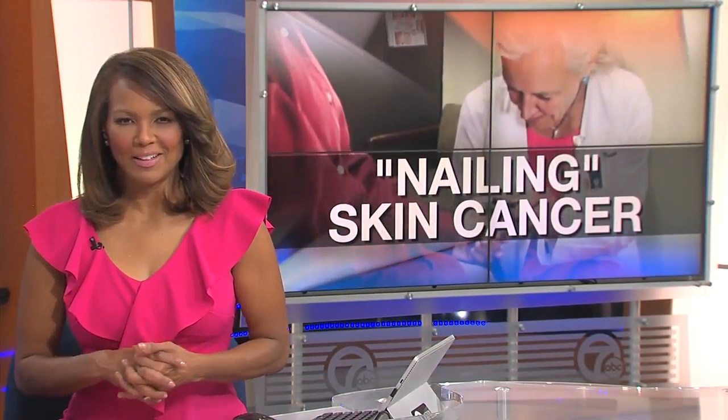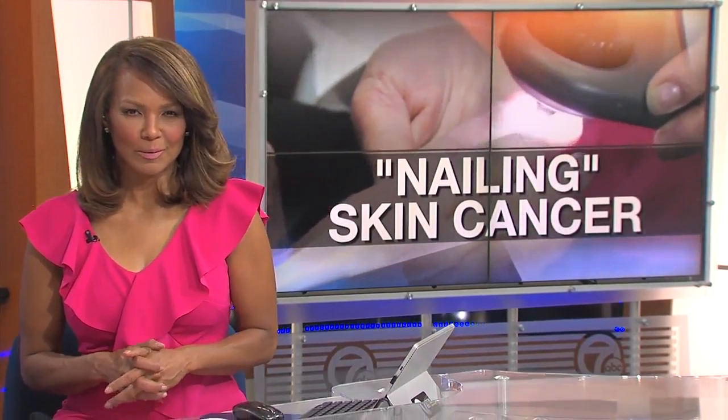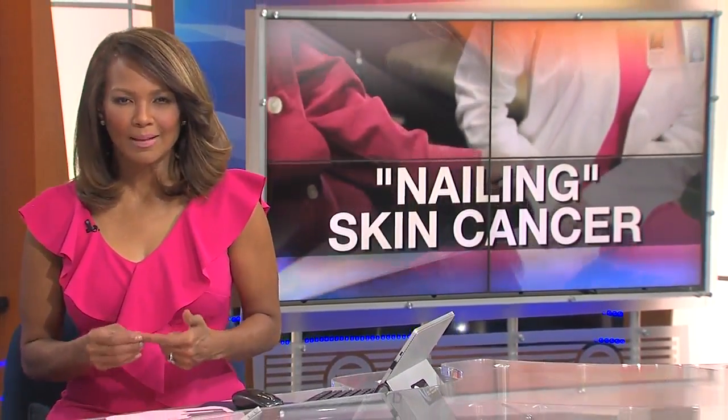Few people worry much about their nails beyond a manicure every now and then, but they can show signs of real trouble too. Most people aren't aware that nail melanoma even exists, but it does. And it's important for you to be aware of the risks because it could save your life.